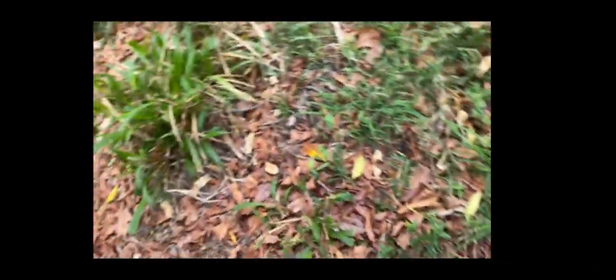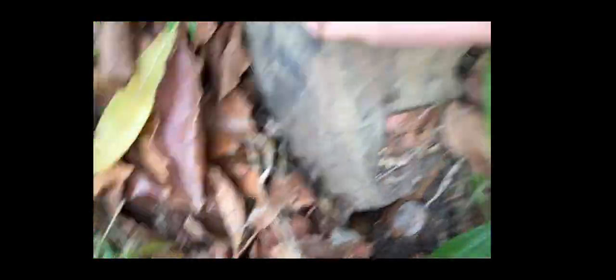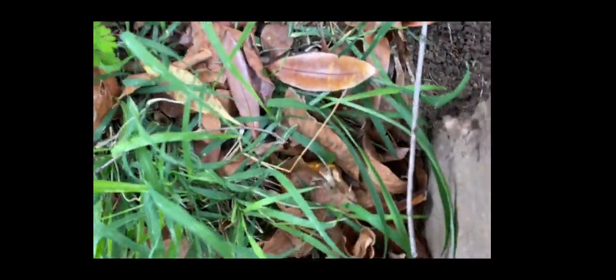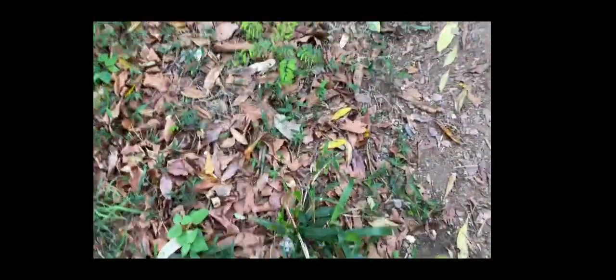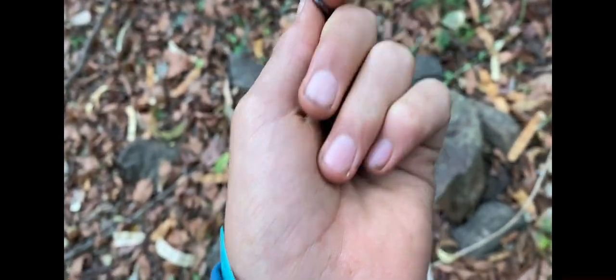Oh, it's so cute! Sean just found another little small thread snake. Here's the other one I photographed. I'll quickly release this one and try to get a clip of that.